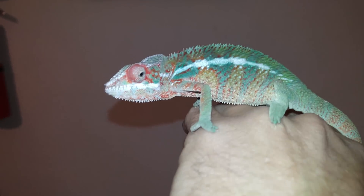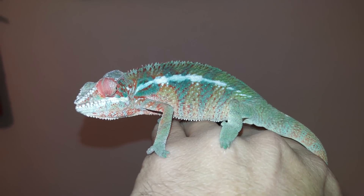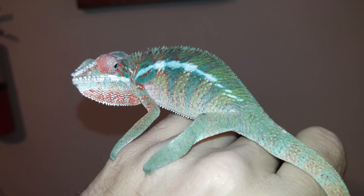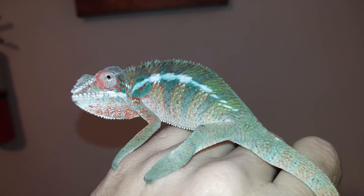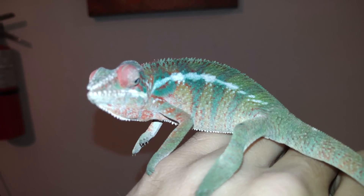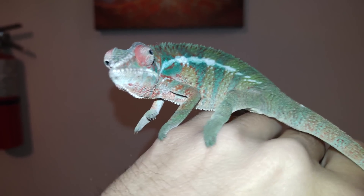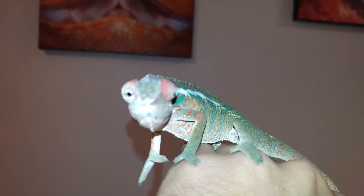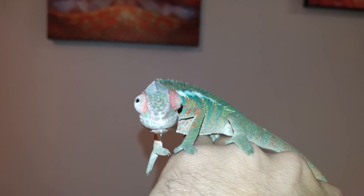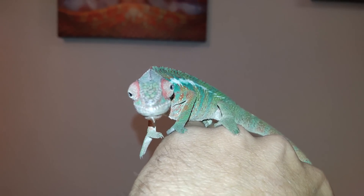I'm going to try to show you guys this in ultra 4K high resolution and in regular so you can see the intense coloration on him. He's hearing my dogs chewing back there. Those eyes are probably the most amazing thing about them — those things just never stop. I love them — it's like, what are you looking at? I can't stop laughing when I see those eyes.